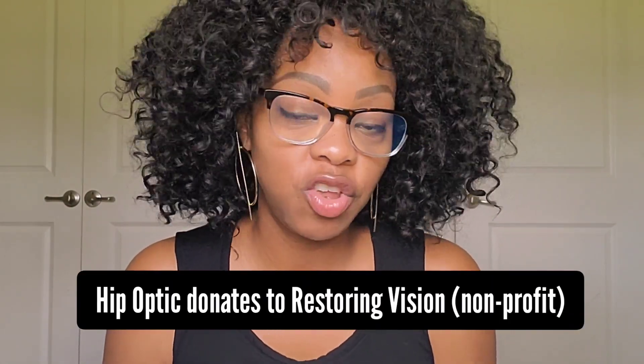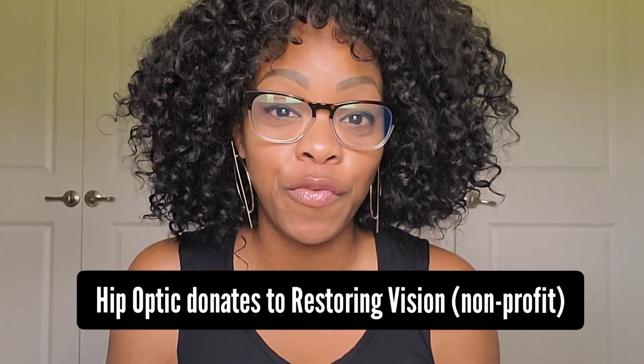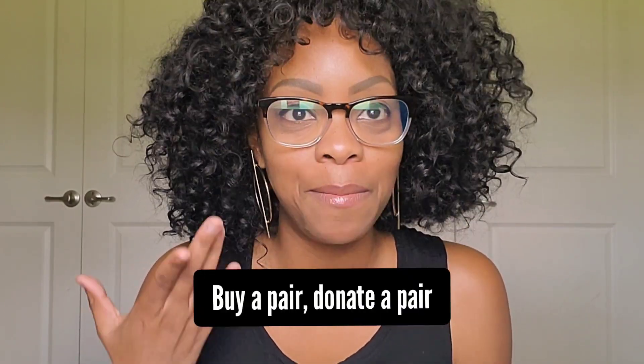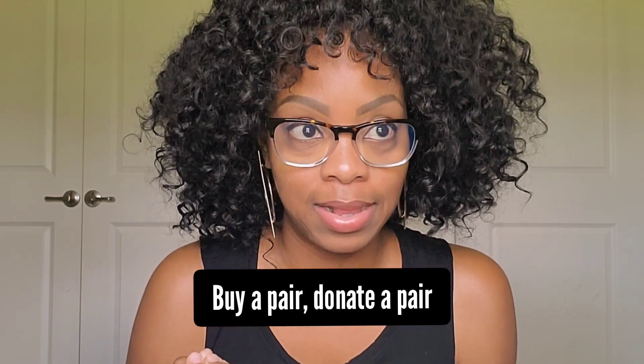They also give back to Restoring Vision, a non-profit organization that provides glasses to people in need across the world. So you feel good — you're getting a quality pair of glasses and giving back to somebody at the same time. I look super cute, super fly — this is a whole mood. I could wear these all day; they're super comfortable.